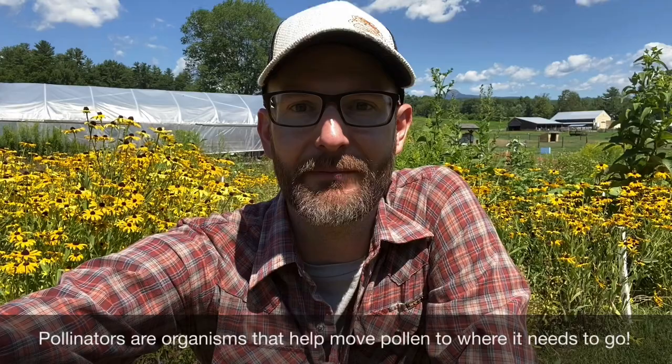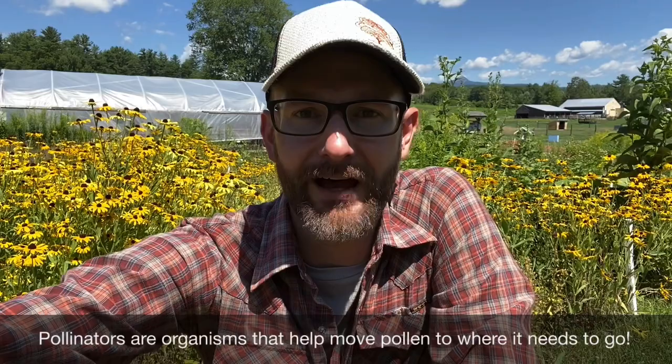Hello everyone, Jim here from Remick Museum and Farm. I thought I would share another fun lesson that you all can do at home. My inspiration this week has been our flower gardens and our wild spaces here around the gardens, and I thought I would think about pollinators. I've been just so captivated by the amount of different pollinators I've been seeing busy at work with our beautiful flowers, and this is something we can build off some of our previous lessons.